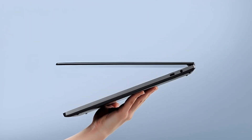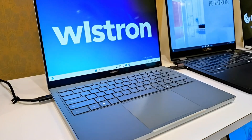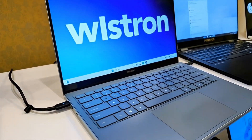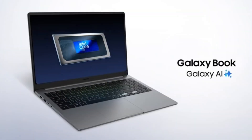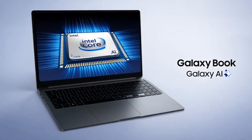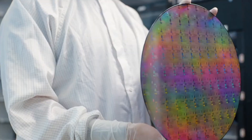Then on January 27th, reviews for the rest of the Panther Lake lineup go live — and that's also when you can actually buy the laptops. That tells you Intel is very confident in that top chip. They want reviewers talking about the best case scenario first.